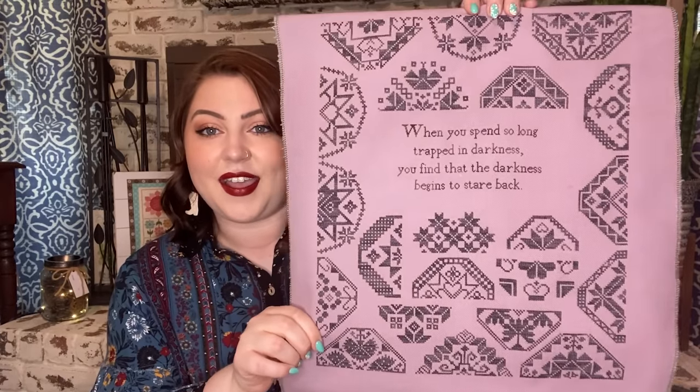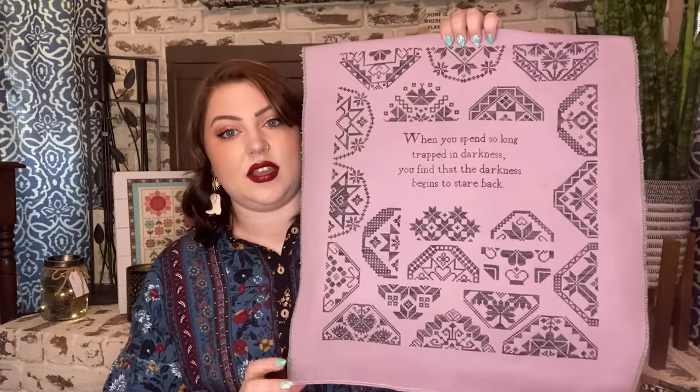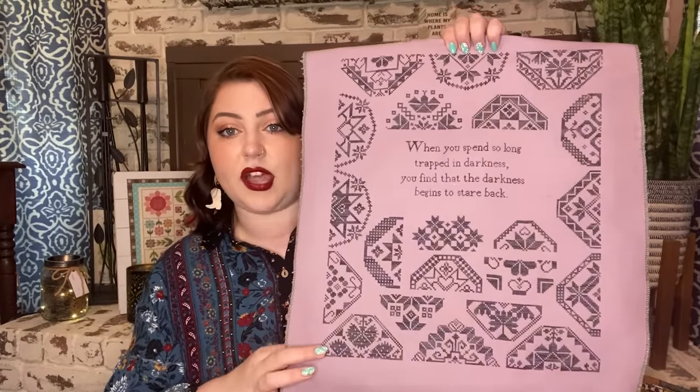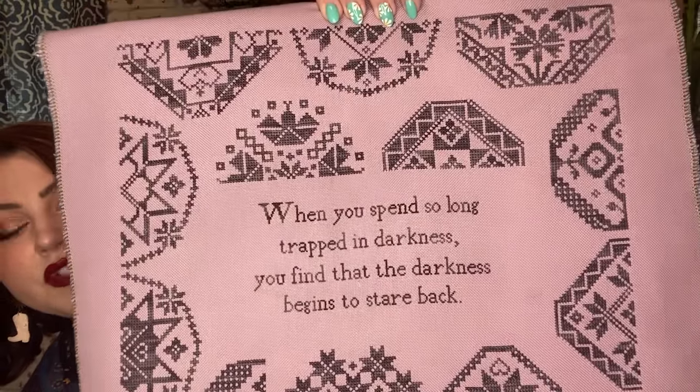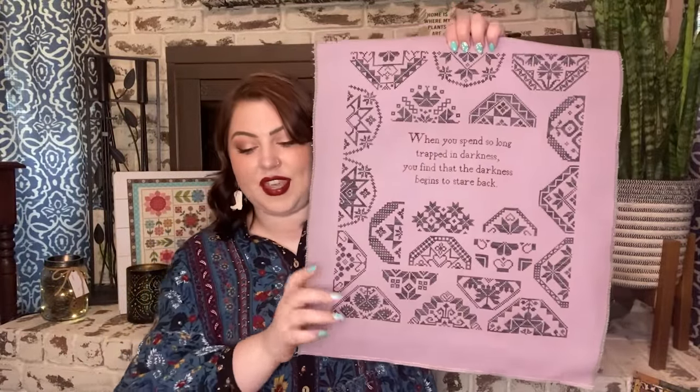Next, since my last whip parade I finished Love Gains by Modern Folk Embroidery. I've talked about this one a lot. I recharted the quote to be from A Court of Thorns and Roses. This is stitched on 28-count Stay With The High Lord Evenweave from Fangirl Fibers with Salem Light Floss by Color and Cotton. I started it May 14th of 2022 and finished it June 10th, 2023 at StitchCon. I'm absolutely in love with it and need to get it framed.